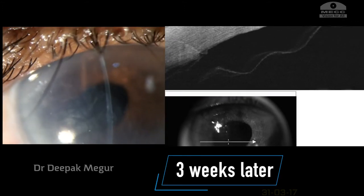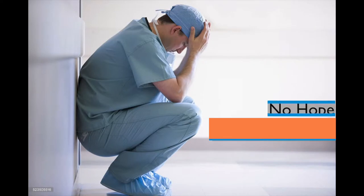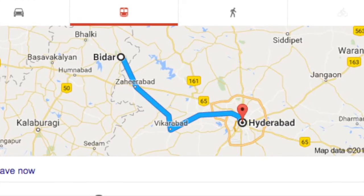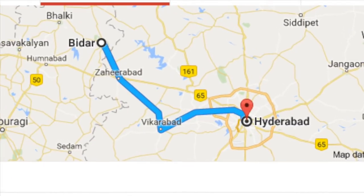Deep inside, it seemed I had lost all hope. Keratoplasty seemed the only option. I decided to get it done by my corneal surgeon friend, for which the patient needed to travel to a different city.